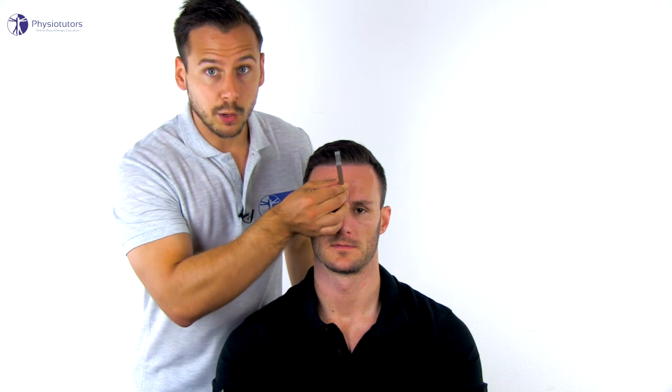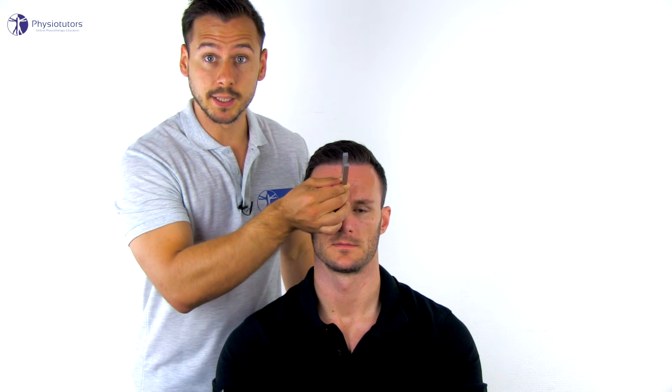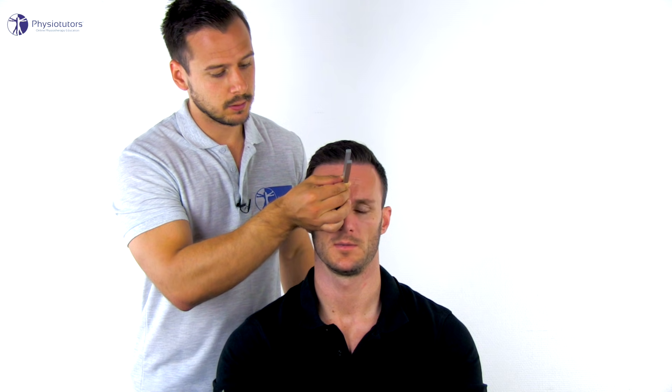For Weber's test, place the tuning fork in the middle of the patient's forehead and ask them whether they hear it louder in one ear or in the middle. The patient responds: in the middle.